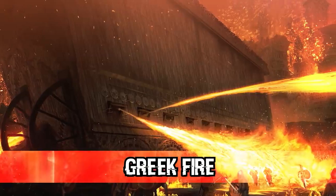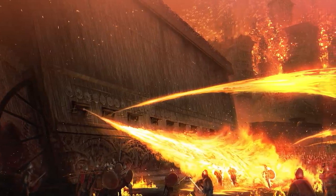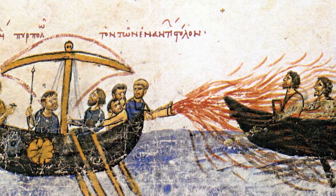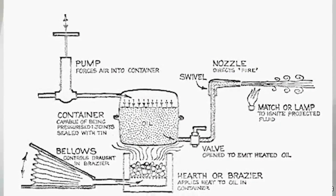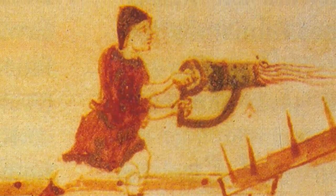Coming in at number 4, we have Greek Fire. This is one of the biggest mysteries of ancient Greek warfare. The Greeks had a weapon like none other — fired out of a long metallic tube attached to boats. It was some sort of napalm-like substance that would lace enemy ships in a flaming substance that couldn't be put out by simply pouring water on it. The secret as to how they were able to make such a weapon never leaked out, and to this day we still have no idea how they were able to do it.